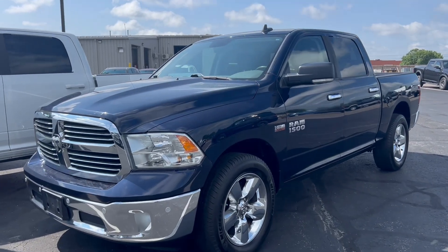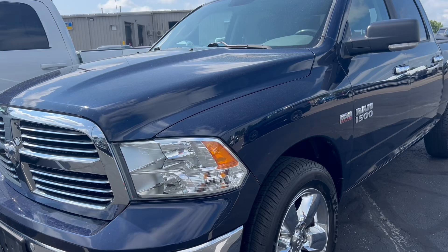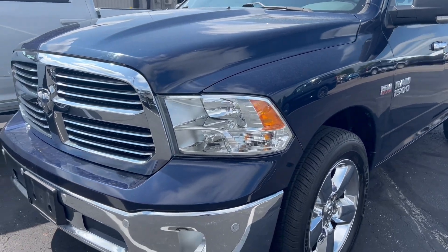Hi, this is Andy here at Terry Henricks Chrysler. We're taking a look at our 2016 Ram 1500 Bighorn.